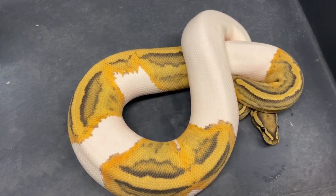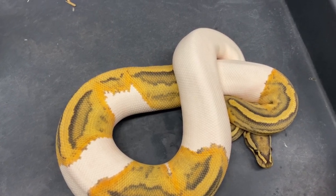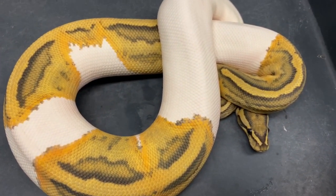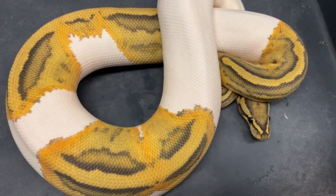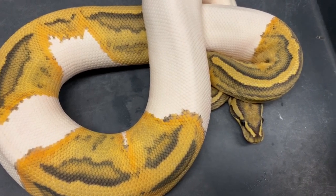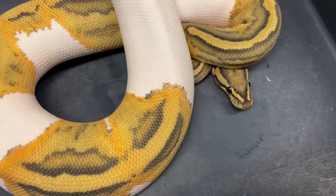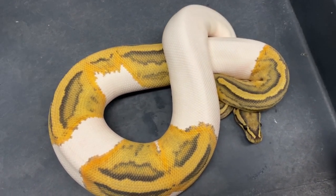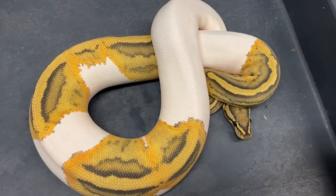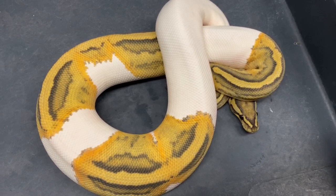I didn't really breed too many this past year. I didn't use my visual hypo pied male — I tried some other breedings, but unfortunately the male I used I think was too young, so I didn't really get anything from my females. That means they'll just produce that much more this year hopefully. This female's coming out really nice, she's growing well. I don't think she'll breed this year — she'll probably breed next year.